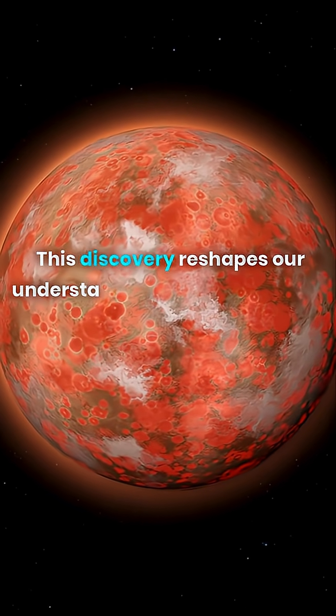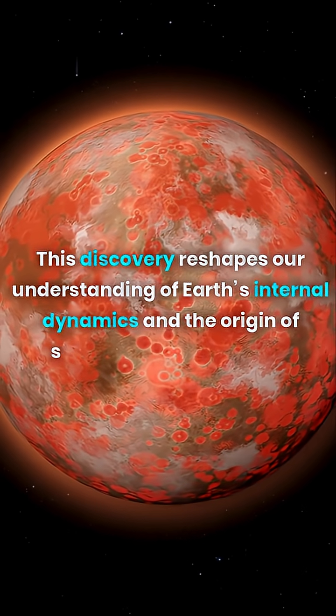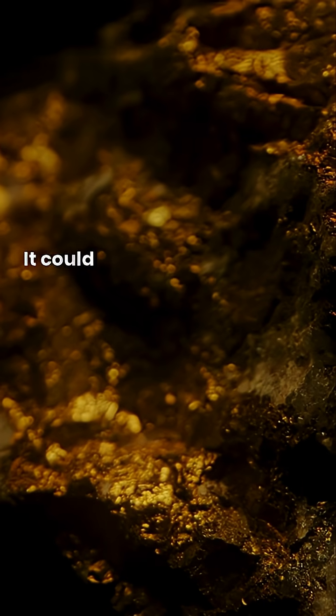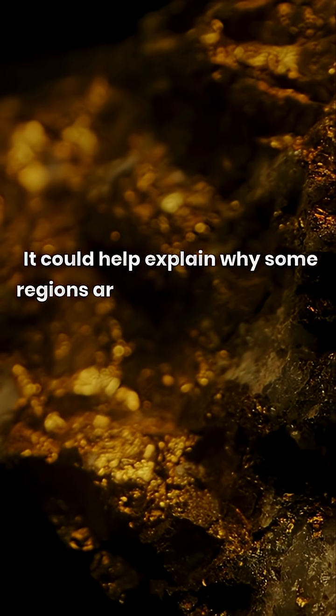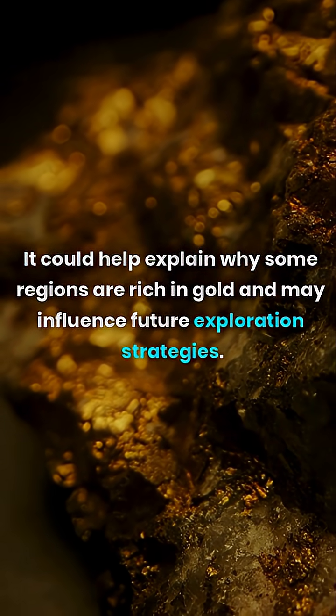Why it matters: this discovery reshapes our understanding of Earth's internal dynamics and the origin of surface mineral deposits. It could help explain why some regions are rich in gold and may influence future exploration strategies.